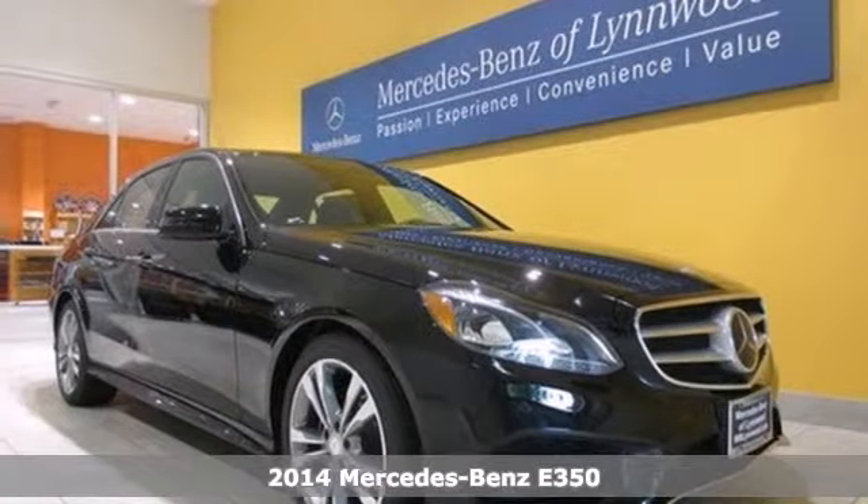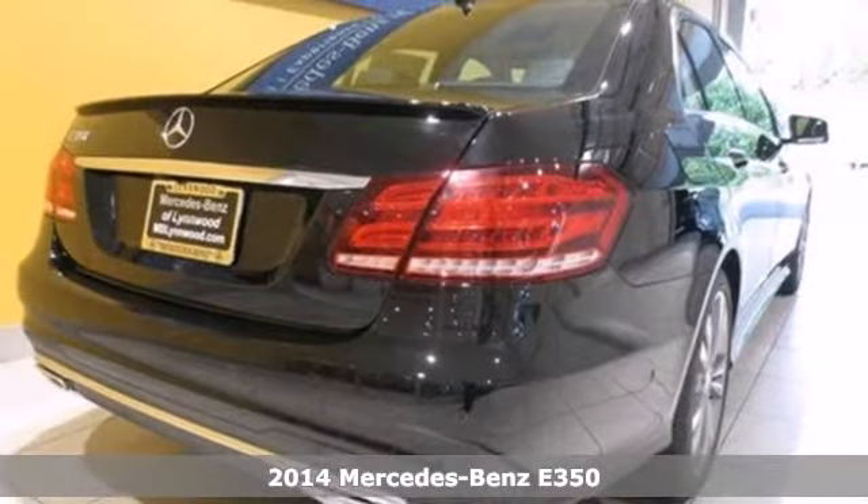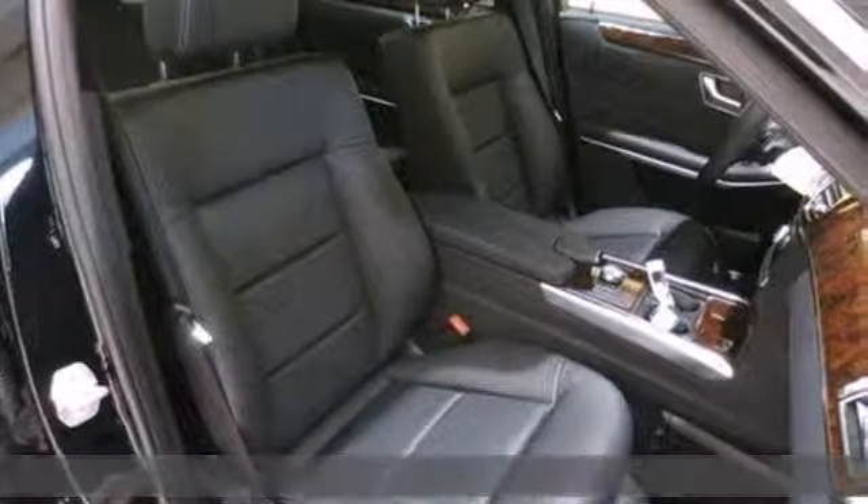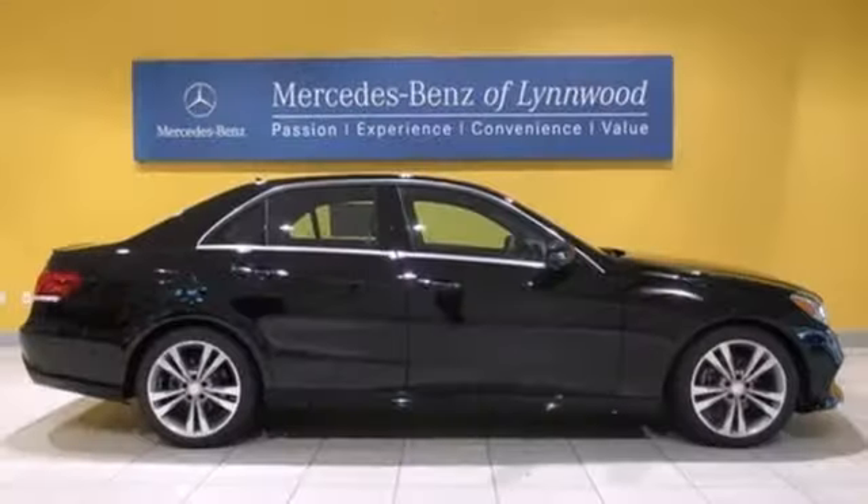Here's a 2014 Mercedes-Benz E-Class. Its design is cleaner and richer than in past years. The appearance will catch your eye, and its many features will draw you in.